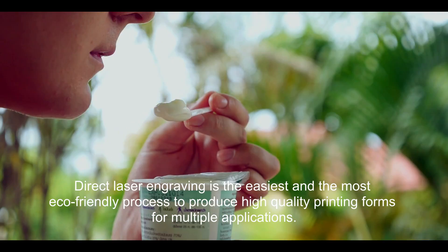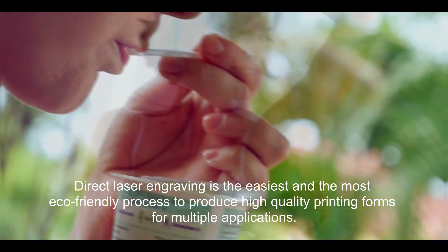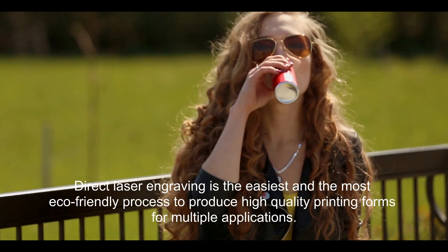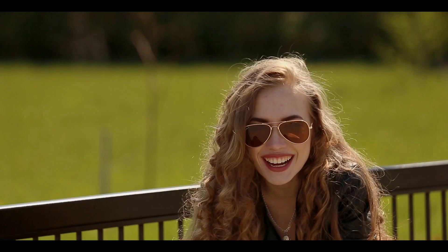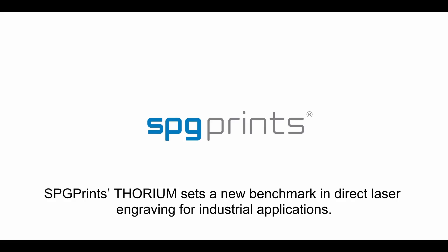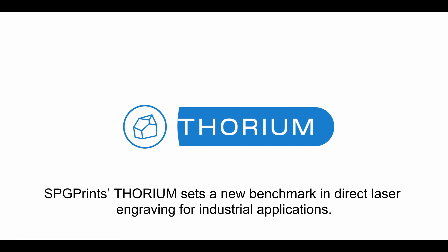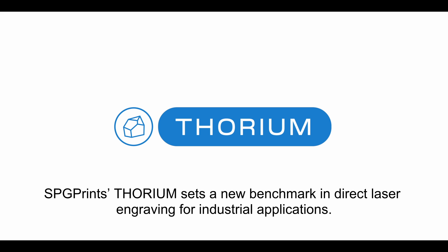Direct laser engraving is the easiest and the most eco-friendly process to produce high-quality printing forms for multiple applications. SPG Prints Thorium sets a new benchmark in direct laser engraving for industrial applications.